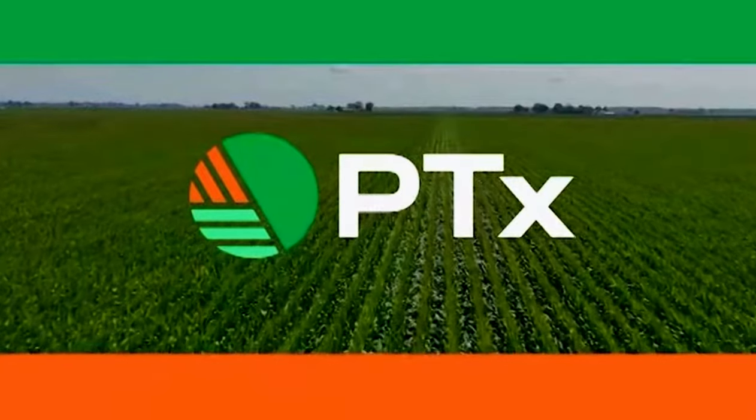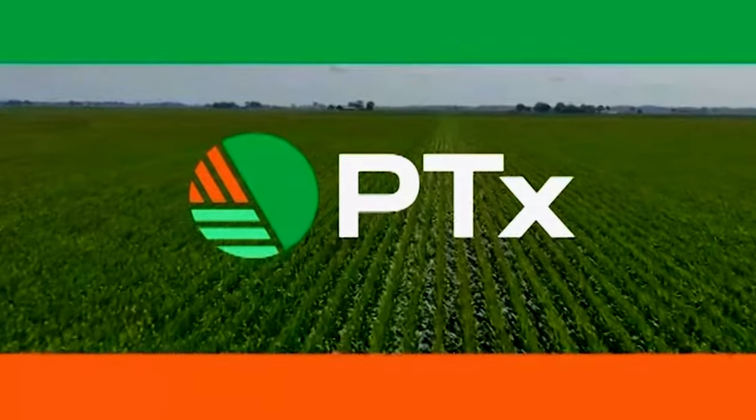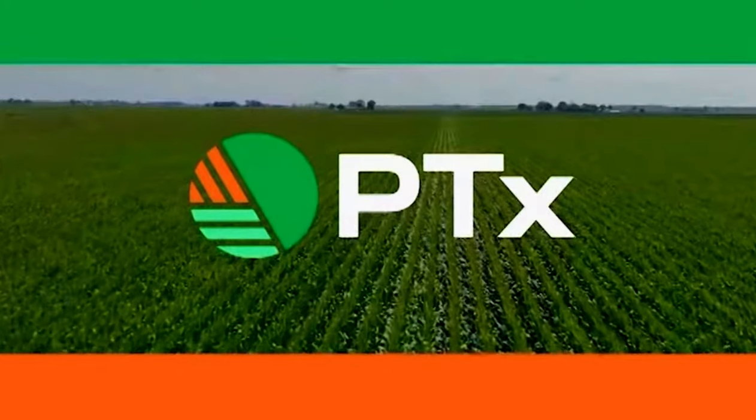Brought to you by PTX, a new brand from AGCO that includes Precision Ag Technologies from Precision Planting and PTX Trimble. If you had the chance to make it to the Farm Progress Show in Boone, Iowa this year and get out to the field demonstration area, you saw 14 brand new combines running in this year's crop.